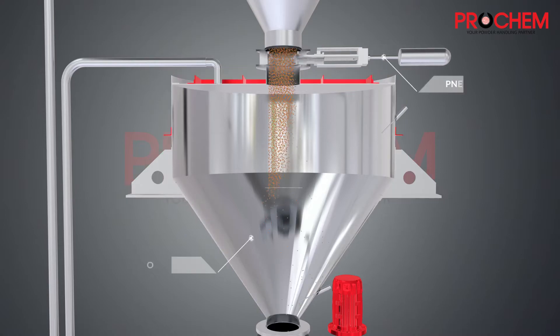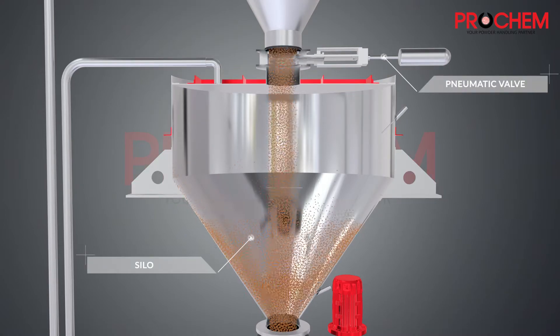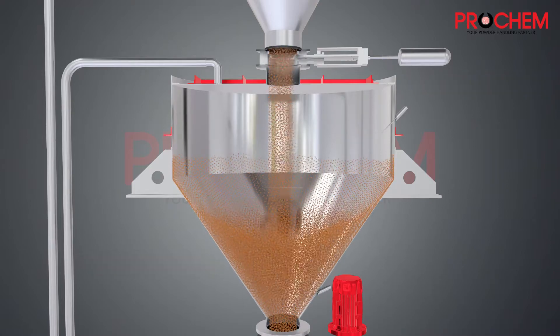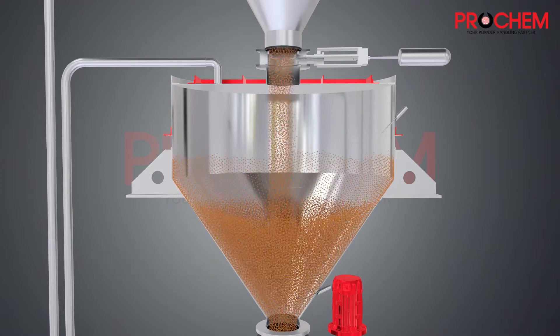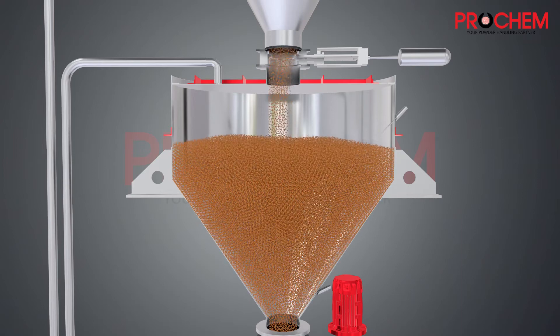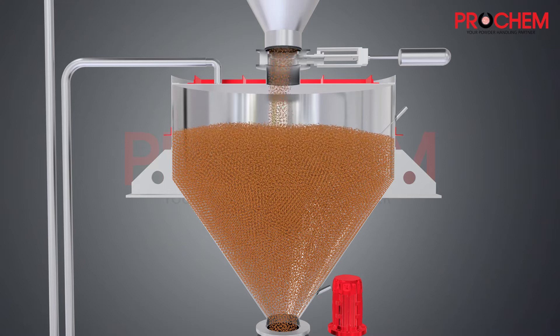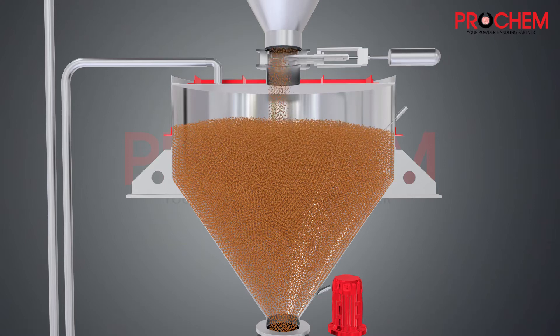When mixing is completed, the slide gate valve opens. The powder is collected inside the silo. Once the silo is fully filled, the slide gate closes.